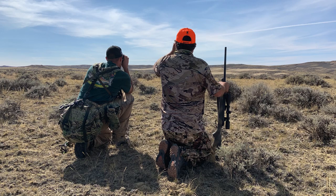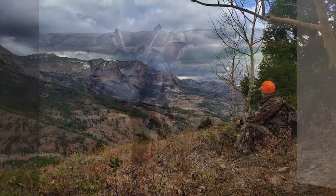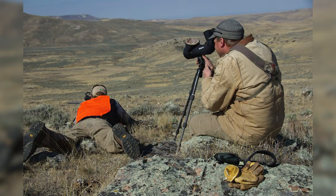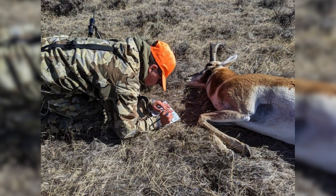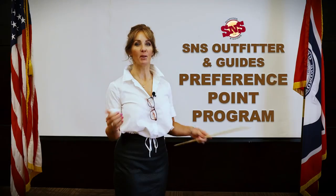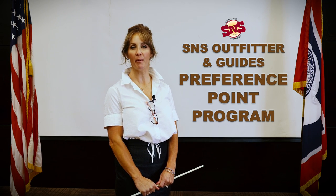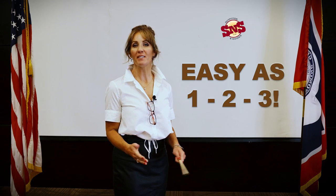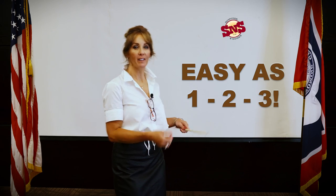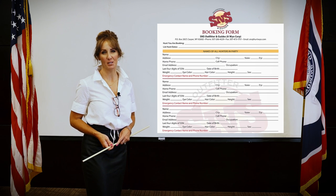With this program, we collect three years worth of preference point fees for the species that you select and a small administration fee. The S&S office staff will then manage purchasing your preference points for you during the application period. When you're ready to book a hunt, these points will be there for you and ready to be applied towards your next big game hunting adventure. Signing up for the S&S Preference Point Program is easy and can be done in a matter of minutes. Simply fill out our reservation form and indicate which species you would like our office staff to purchase points for.